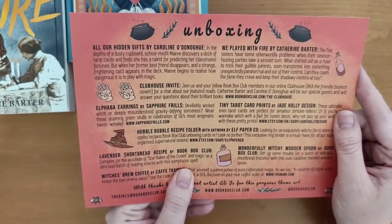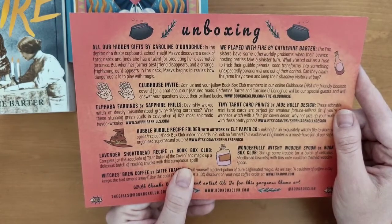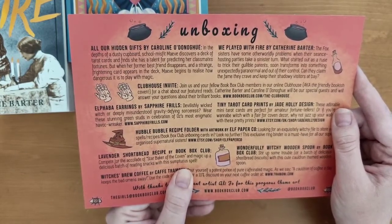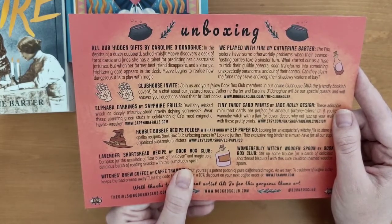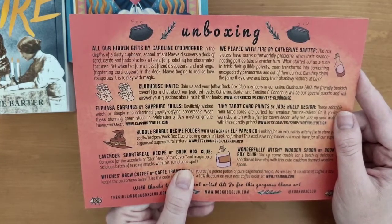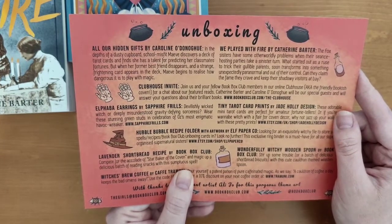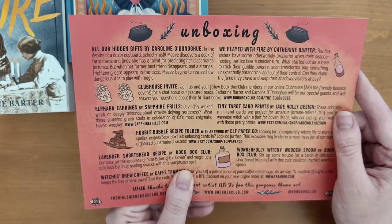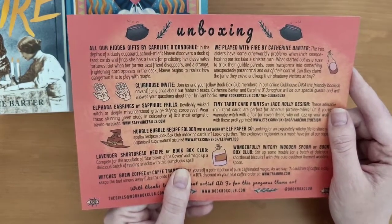All Our Hidden Gifts by Carolyn O'Donoghue: In the depths of a dusty cupboard, school misfit Maeve discovers a deck of tarot cards and finds she has a talent for predicting her classmates' fortunes. But when her former best friend disappears and a strange, frightening card appears in the deck, Maeve begins to realise how dangerous it is to play with magic.